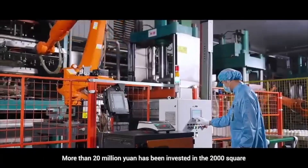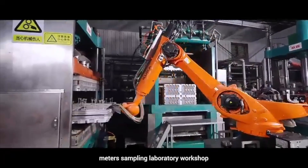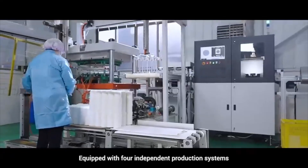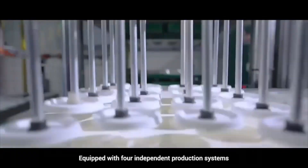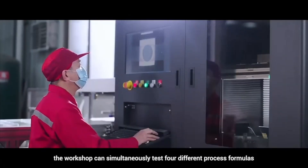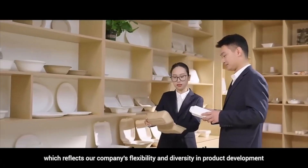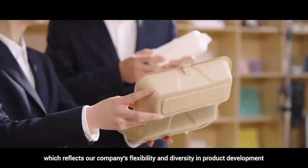More than 20 million yuan has been invested in the 2,000 square meter sampling laboratory workshop. Equipped with four independent production systems, the workshop can simultaneously test four different process formulas, which reflects our company's flexibility and diversity in product development.